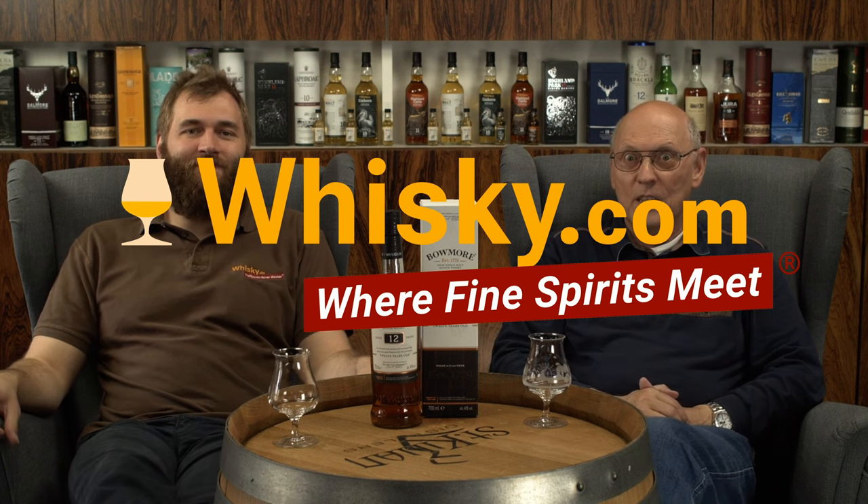Welcome to whisky.com where fine spirits meet. My name is Lüning, Horst Lüning. I'm the senior taster of whisky.com. This is my son Ben, the master taster, and today we have a real classic here — a Bowmore 12 years of age, and I've known this whisky for 35 years already.